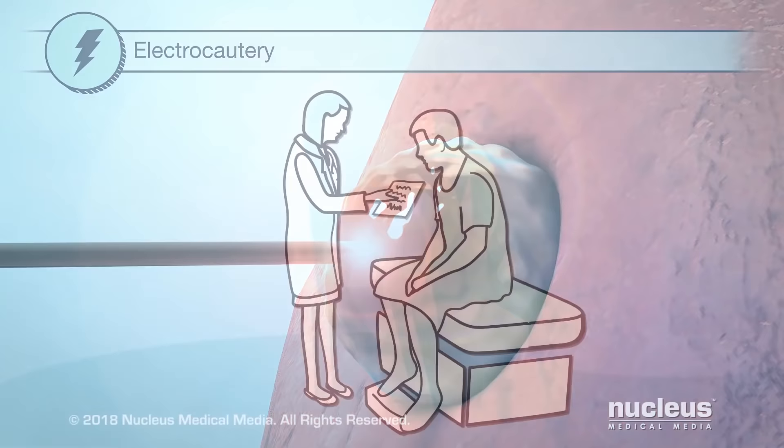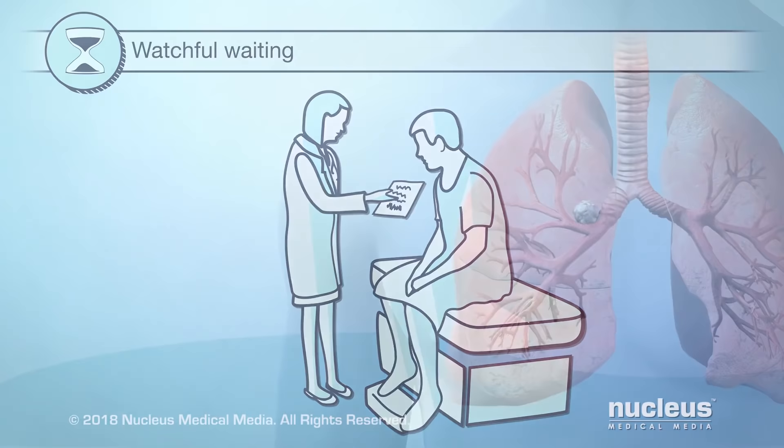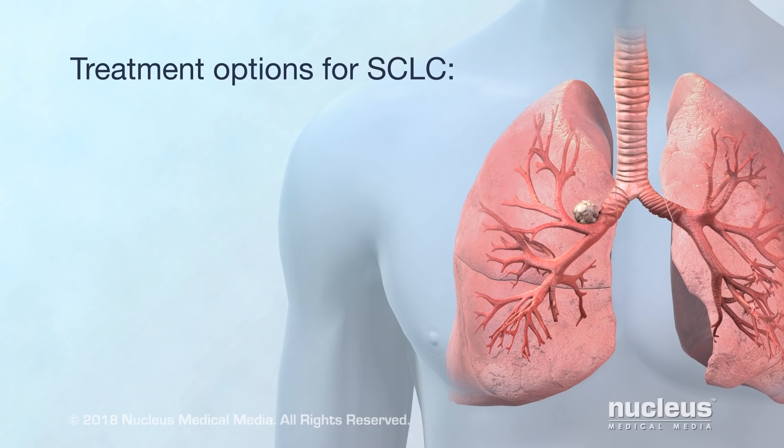Lastly, watchful waiting is done in certain cases of non-small cell lung cancer. Your doctor closely monitors your condition until symptoms appear or change. The main treatment options for small cell lung cancer are two of the same ones used to treat non-small cell lung cancer: chemotherapy and radiation therapy.